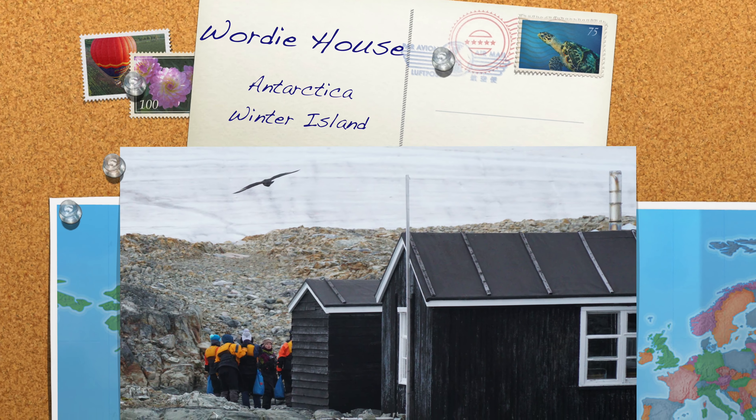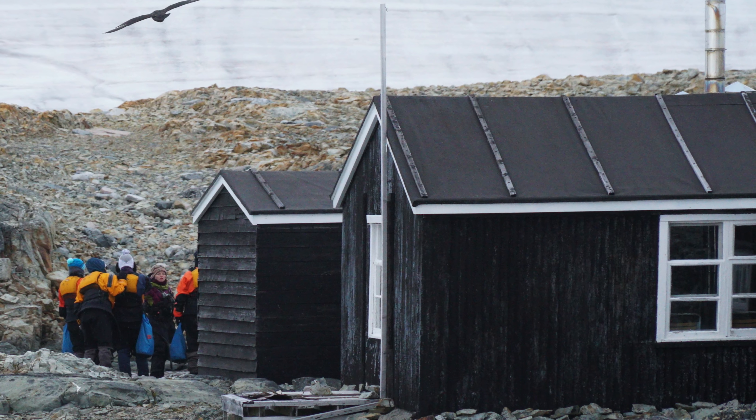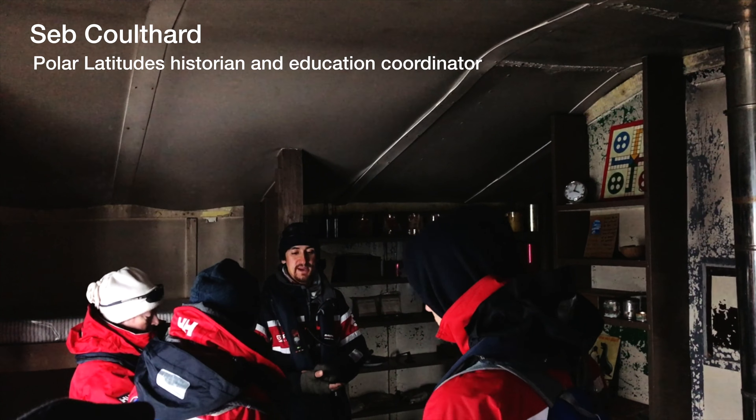You're treading on history here, so tread lightly. It is a really amazing building, it has quite an amazing pedigree.